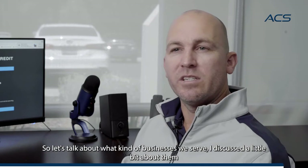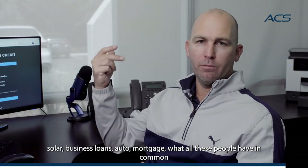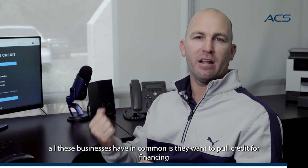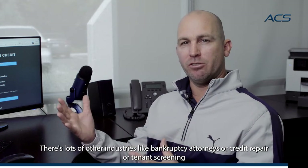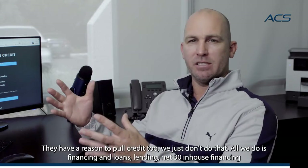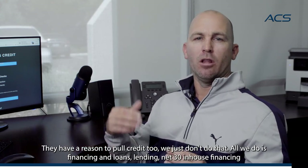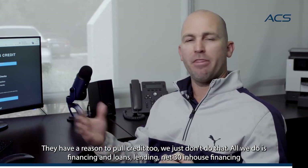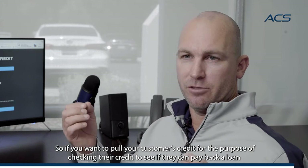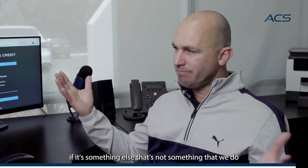Let's talk about what kind of businesses we serve. Solar, business loans, auto, mortgage — what all these businesses have in common is they want to pull credit for financing. There are lots of other industries like bankruptcy attorneys, credit repair, or tenant screening that have a reason to pull credit too, but we just don't do that. All we do is financing and loans, lending, net 30, in-house financing. If you want to pull your customer's credit for the purpose of checking their credit to see if they can pay back a loan, we can totally work with you. If it's something else, that's not something we do.